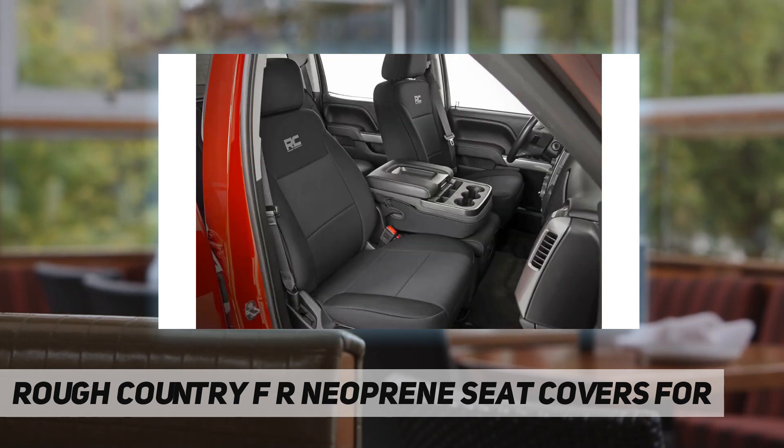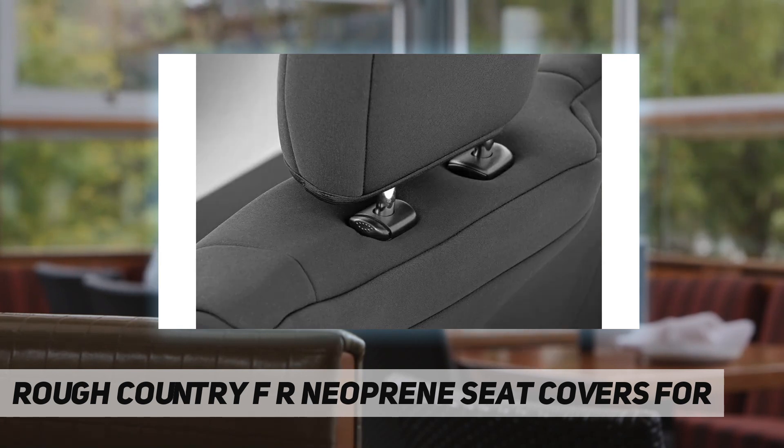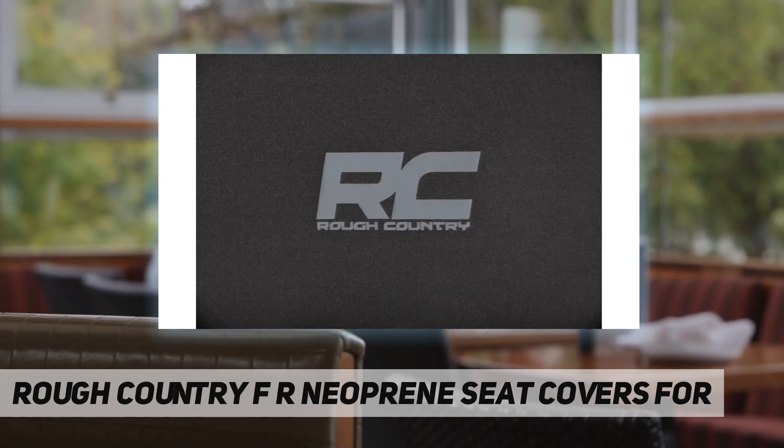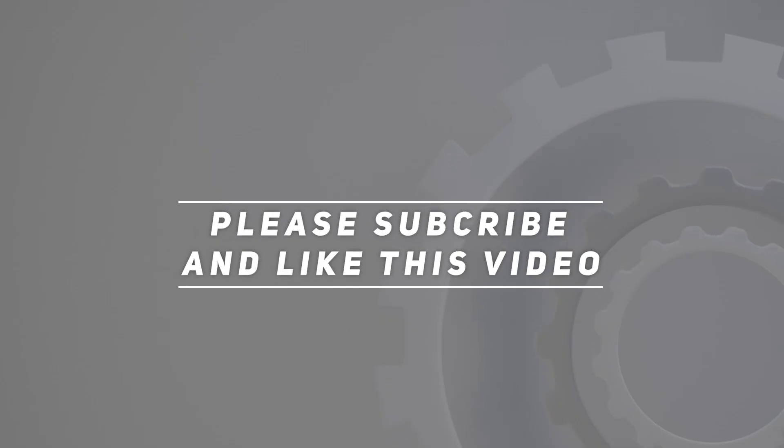Neoprene offers great breathability, water resistance, and UV resistance. Easy at-home installation, made to factory specifications including headrest where applicable. Fit type is vehicle specific. Check out the video description for the updated price.